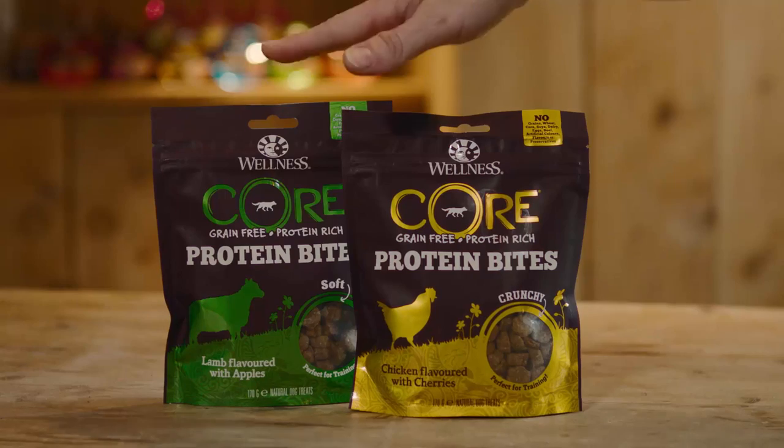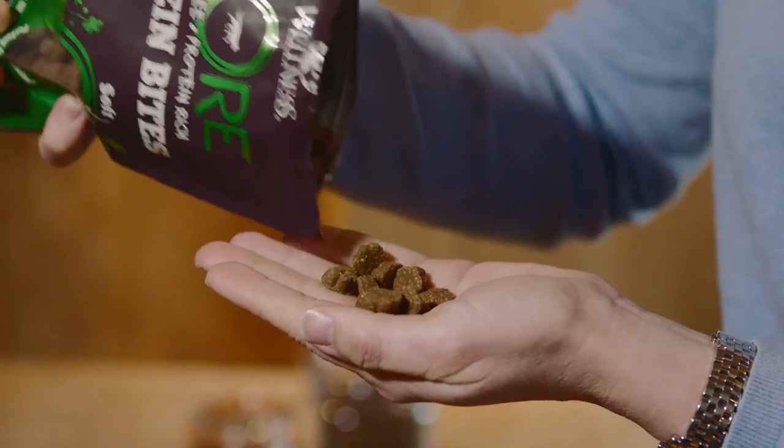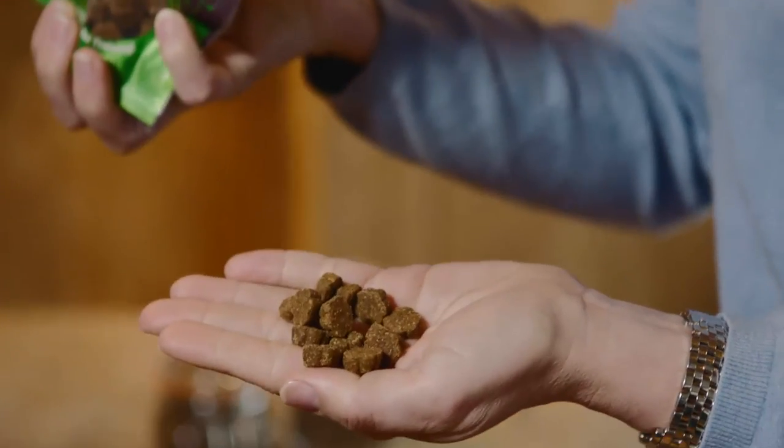Wellness Core Protein Bites are a natural, protein-rich treat for dogs with skin and coat support and antioxidants. Coming in two flavors — soft lamb and crunchy chicken — in a fun flower shape, these treats are perfect for daily rewarding.